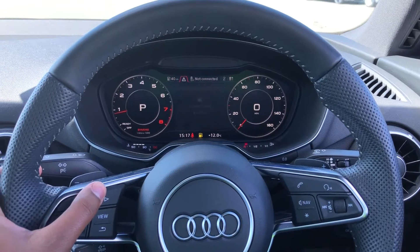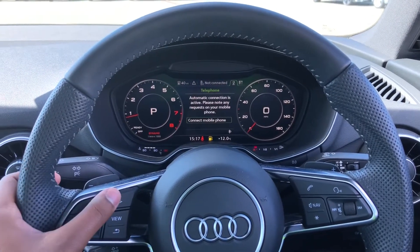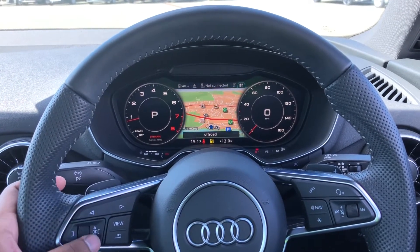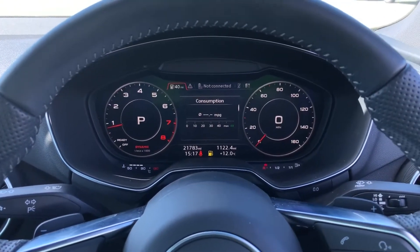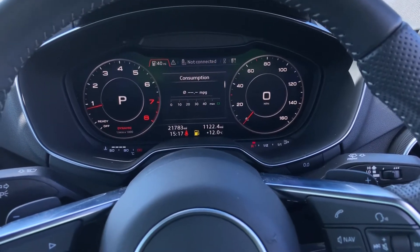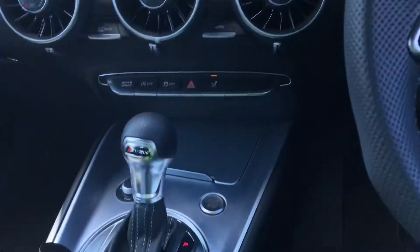There's also DAB digital radio and media, telephone equipment for your connected device, as well as navigation. You can use the toggle switch to zoom in and out of the map, and if you click view you can change the size of those dials. This model has only done 21,783 miles, and as it was registered on 29th June 2019, its warranty is still valid until 29th June 2022. It will also come with the original set of two keys.